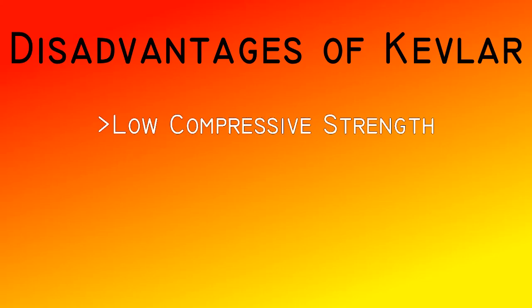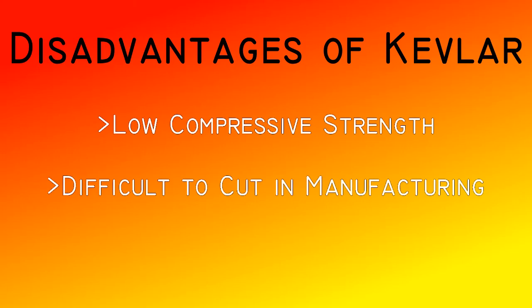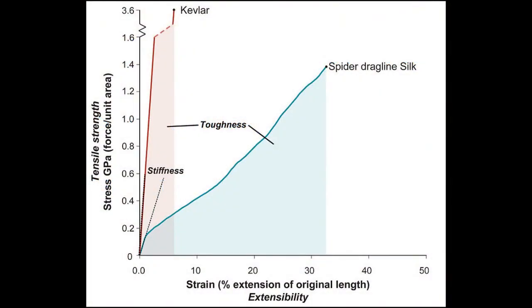Kevlar may have the power to protect a spaceship from debris, but it is far from a perfect material for ballistic vests. Some disadvantages include a low compressive strength — the molecule strings stack on top of each other so they can be stretched well, but they are also very rigid. For this reason, we can't make skyscrapers out of Kevlar beams. Also, because of its high tensile strength, Kevlar is incredibly hard to cut during manufacturing. The stress-strain curve for Kevlar shows another disadvantage: although it has a very high tensile strength and a high Young's modulus, it does not have high toughness. Kevlar can only be stretched less than 10% before it fractures, which can be a problem if vests take successive hits.